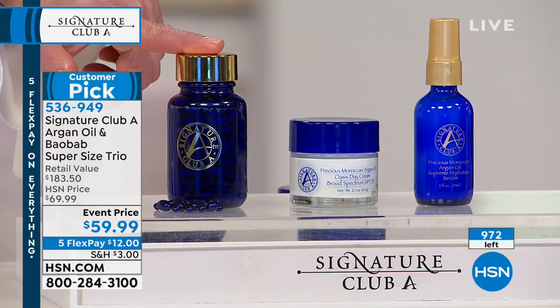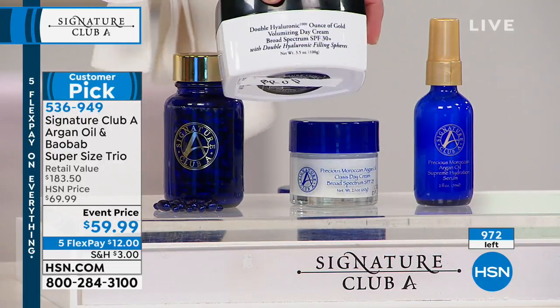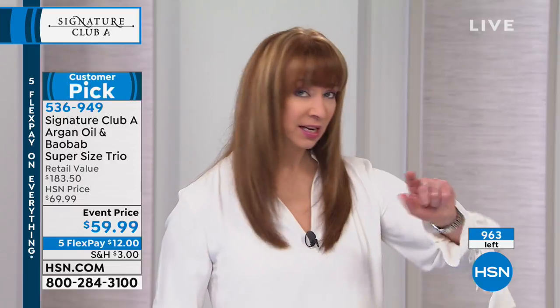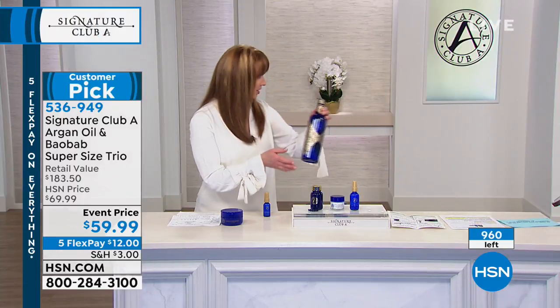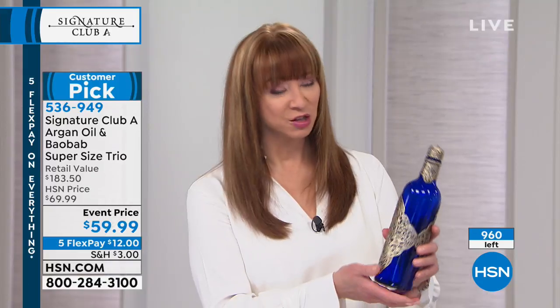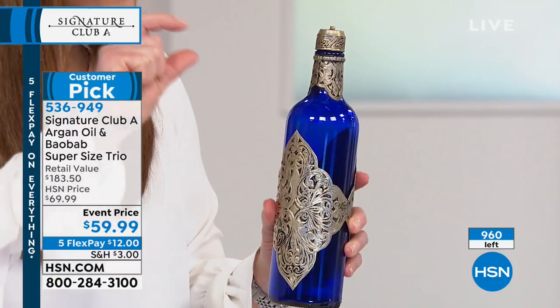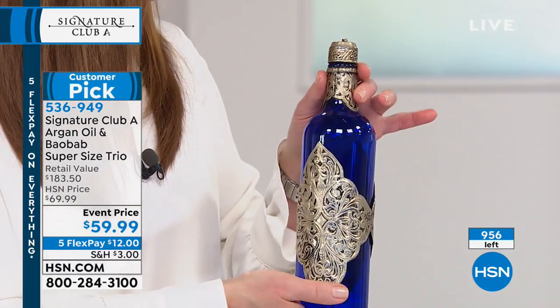We mix the argan oil with the baobab — one to penetrate the skin, the other to sit on top and form a protective shield. Together they're unbeatable. Final 1,000 units. You saw how quickly the day treatment went. The harvest on this is wildly expensive and the yield is very, very small.